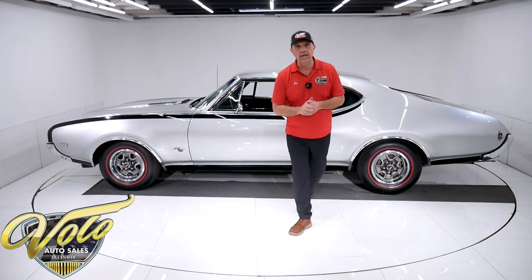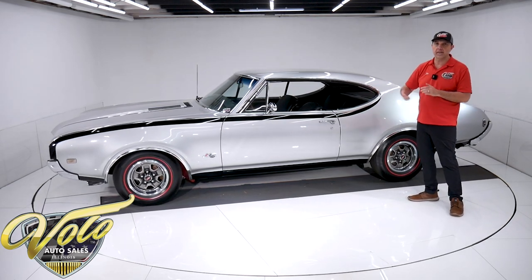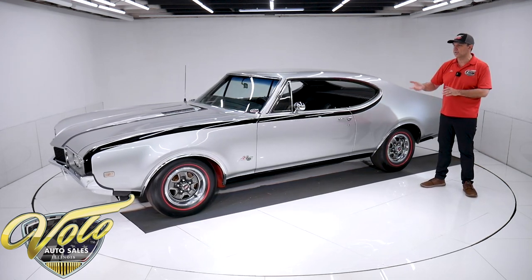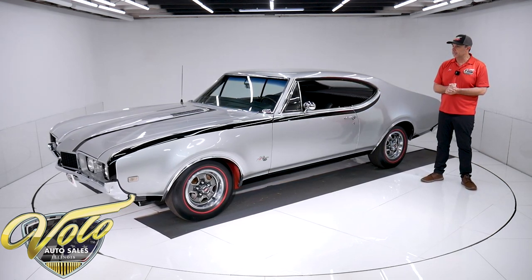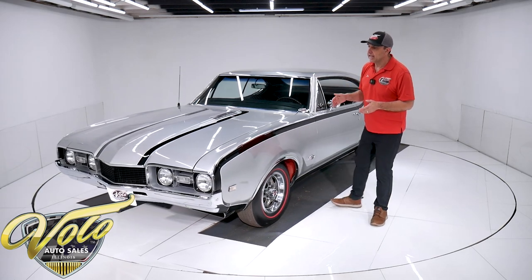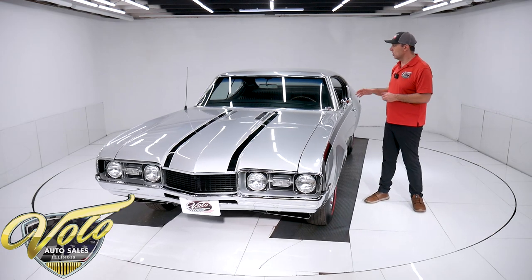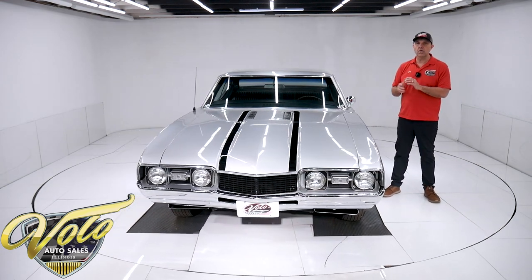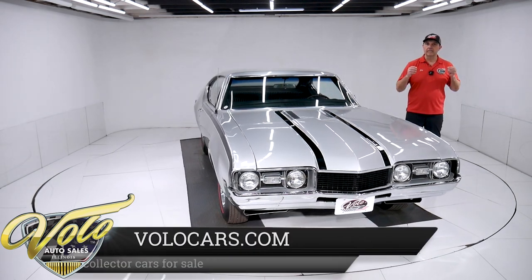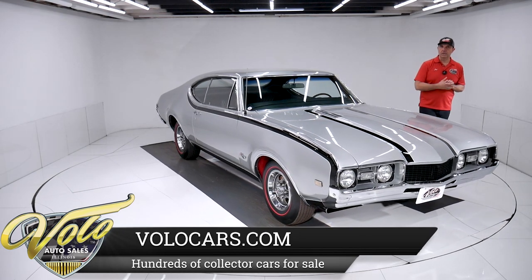I think the Hurst Olds are really cool. I've always liked them. Shelby gets so much attention — I think these should be right up there with them. Hurst was a big name in the muscle car business back then, making shifters and performance parts. So Oldsmobile — or GM — had a policy not to put anything bigger than a 400 cubic inch motor in a car this size. So Hurst Olds thought, let's take the 455 Toronado motor, hot rod it up a little bit, and stuff it in there — and we have the Hurst Oldsmobile.